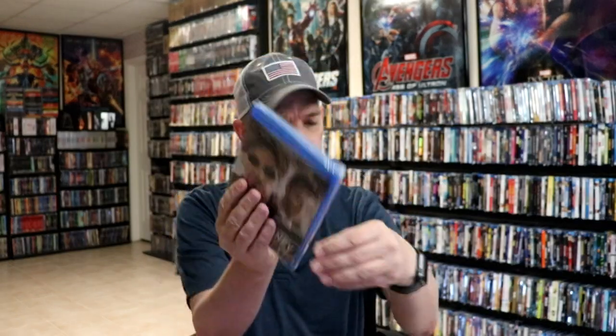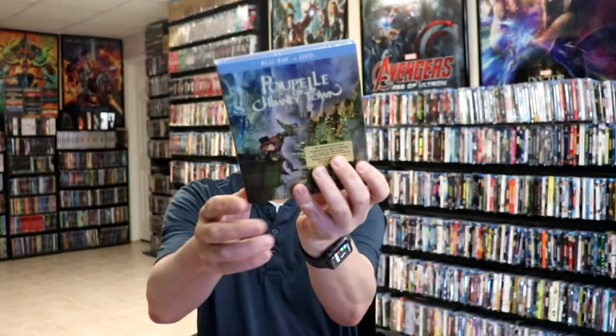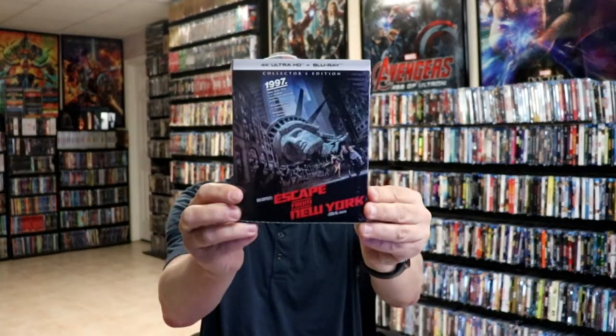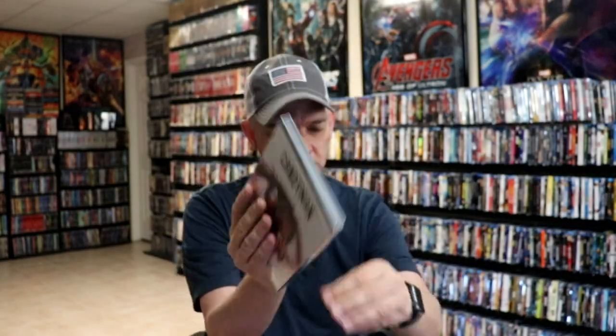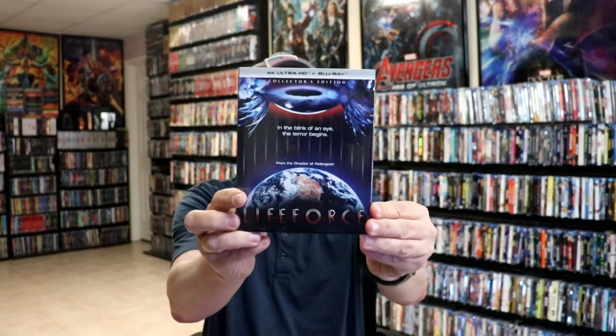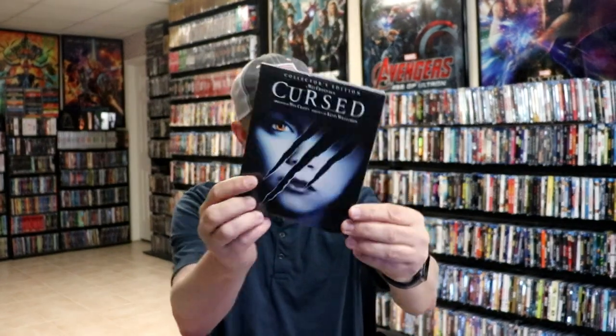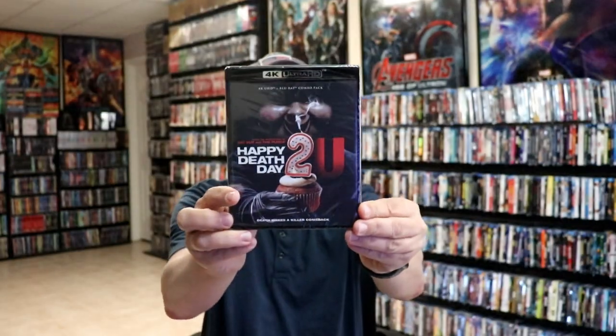And then from Shout Factory and Scream Factory, I got Two for the Money, The Craft on 4K, Poupelle of Chimney Town, Escape from New York on 4K, Candyman on 4K, Life Force on 4K, Bell, Cursed, Happy Death Day, and Happy Death Day 2U on 4K.